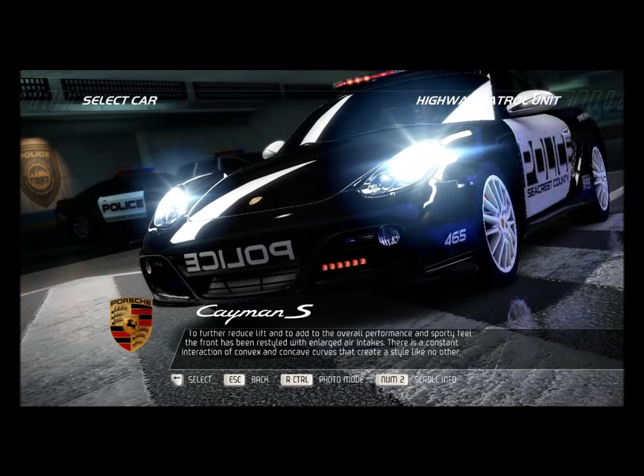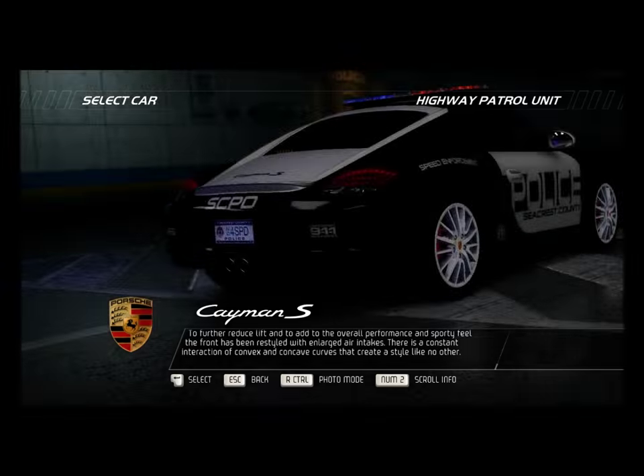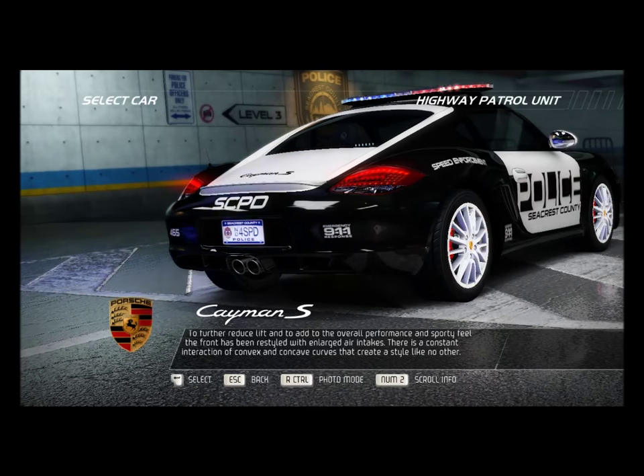To further reduce lift and to add to the overall performance and sporty feel, the front has been restyled with enlarged air intakes. There is a constant interaction of convex and concave curves that create a style like no other.